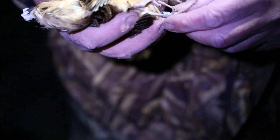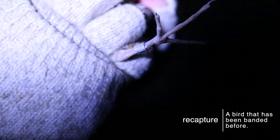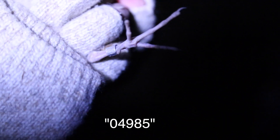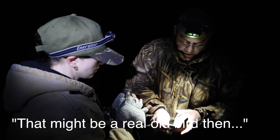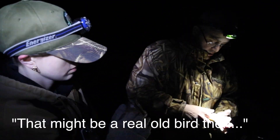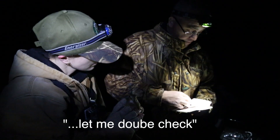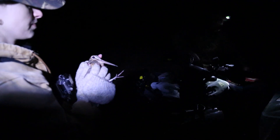Oh, look — it's a recapture! Band number zero four nine eight five. That might be a real old bird then. Double check — let's make a note that we recaptured it, but we don't need to reband it.